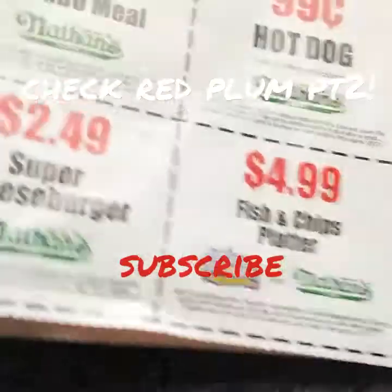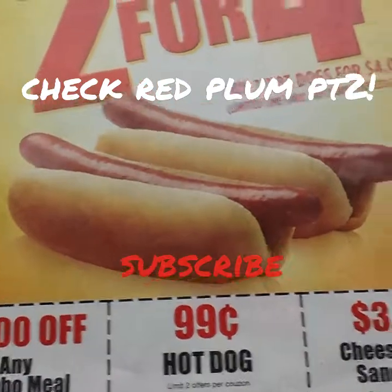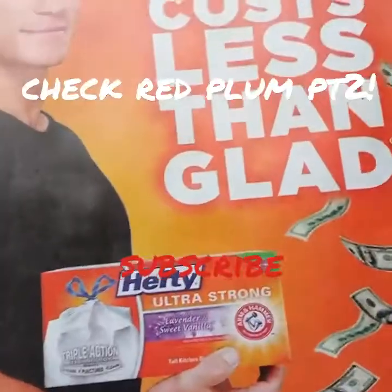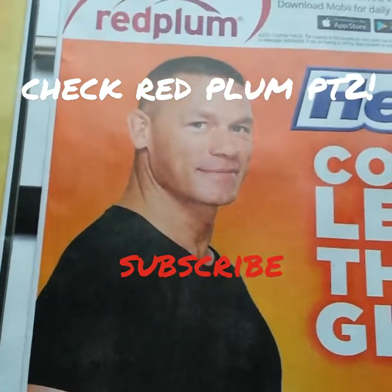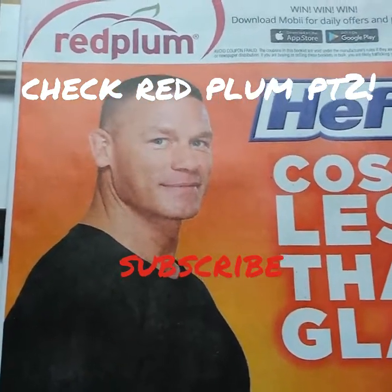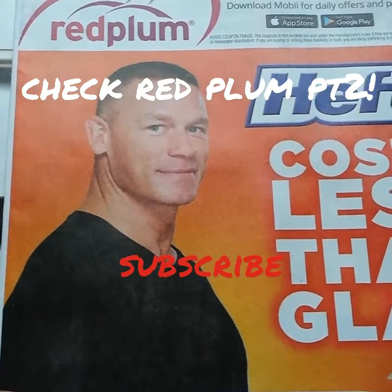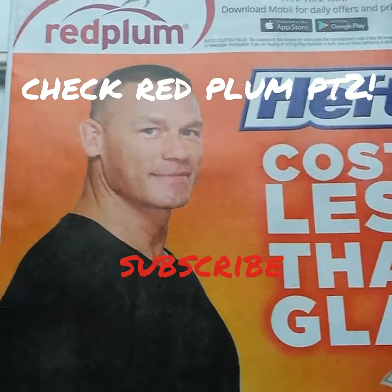So that's what's in the Smart Source. I'm going to come back at you with the other two Red Plums in my next video. If you liked this one, give it a thumbs up, definitely subscribe to see that next video, and leave a comment if you have any questions. I will see you shortly — take care!